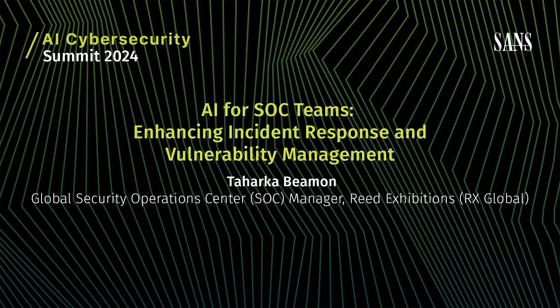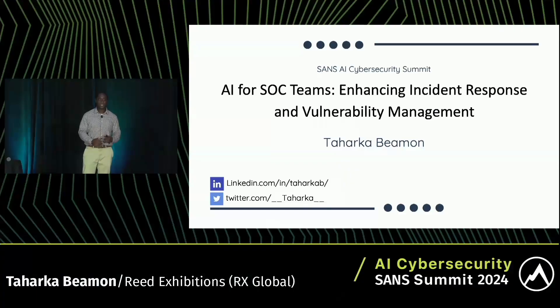We're going to be talking about AI for SOC teams, and this is about enhancing incident response and vulnerability management. As has been said in a number of talks previously, it's not going to be able to do everything, but there are a number of things that it can do to help our SOC teams be that much more efficient and handle the tasks that they need to do.